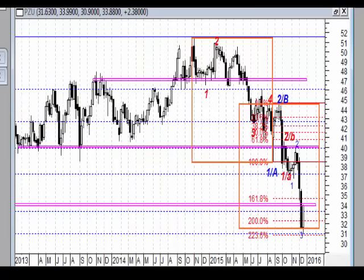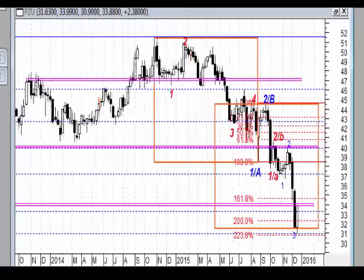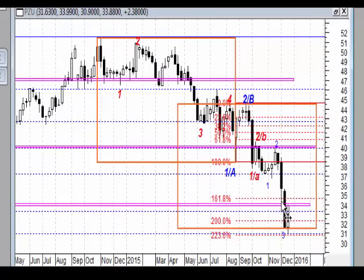Chciałbym zwrócić uwagę, że PZU doszło do 88,6% zniesienia – pierwszy spadek wyraźnie do 50%, najsilniejsza korekta, i teraz spadek do 88,6%, to jest poziom, który może wywołać reakcję i jak widzimy wywołał. Mamy tutaj formację nietoperza. Mamy dość mocny poziom wsparcia, na którym powstała ta formacja przenikania, a więc jest dodatkowa podstawa do uznania, że ta formacja jest bardziej wiarygodna niż na przykład ta na indeksie WIG20, mimo że PZU oczywiście jest spółką ścisłą z indeksu WIG20.